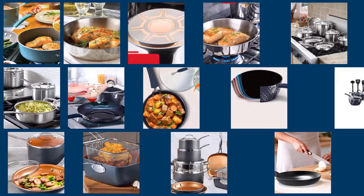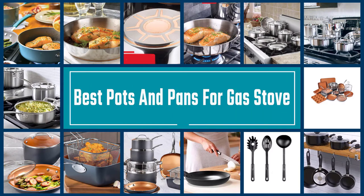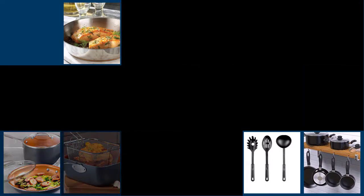The best pan sets for gas stoves must have two features: even distribution of heat across the cookware and quickly adapt to changes in temperature, and should be easy to use. Check out some of the best pots and pans for gas stoves on the market right now.